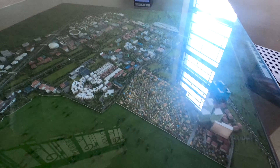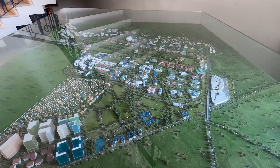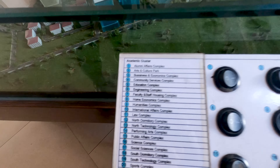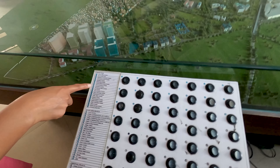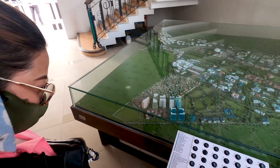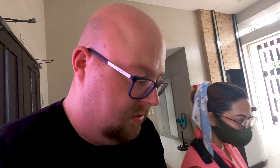Look at this scale model — oh my god, amazing! This is the entire campus: 493 hectares. They have everything here — the College of Education, Engineering, Home Economics, International Affairs. It's incredible.